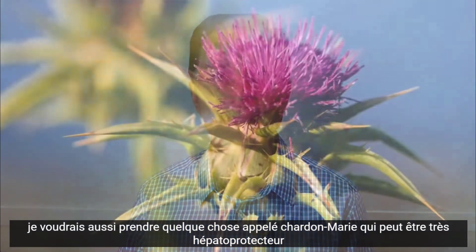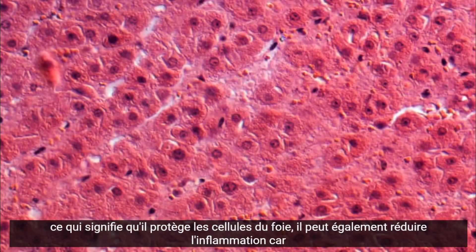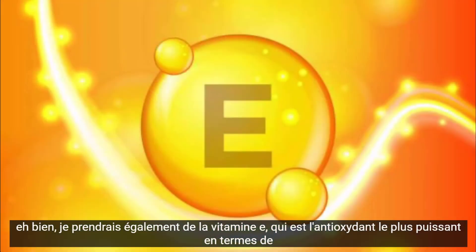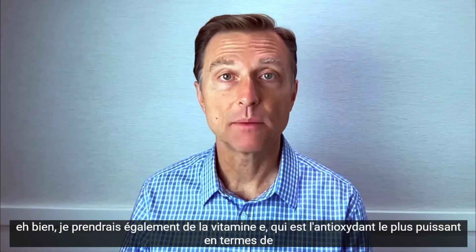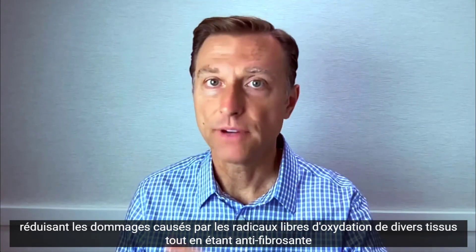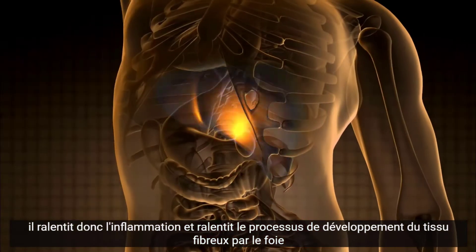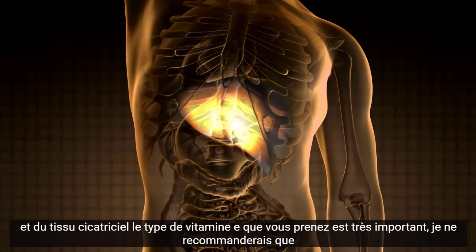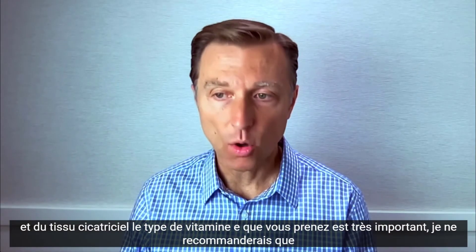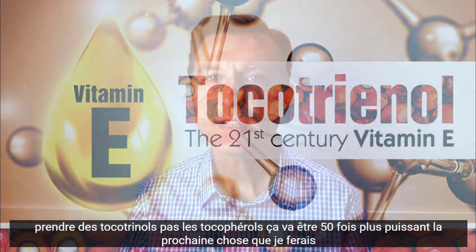I would also get on milk thistle, which can be very hepatoprotective — meaning it protects the cells of the liver — and it can also reduce inflammation. I would also take vitamin E, which is the most powerful antioxidant for reducing oxidation and free radical damage of various tissues, and it's also anti-fibrotic, slowing down inflammation and the development of fibrous and scar tissue. The type of vitamin E is very important — I would only recommend taking tocotrienols, not tocopherols, as they are about 50 times more potent.